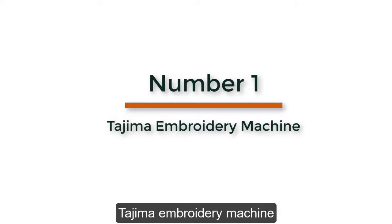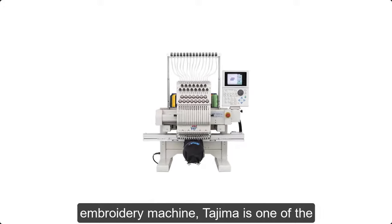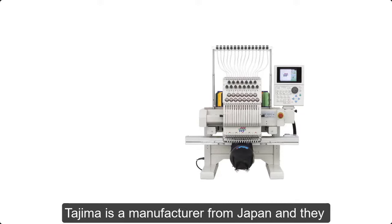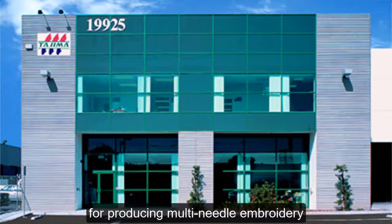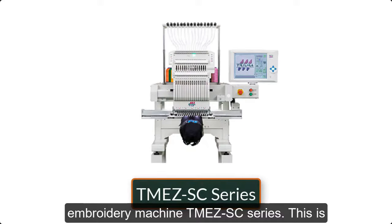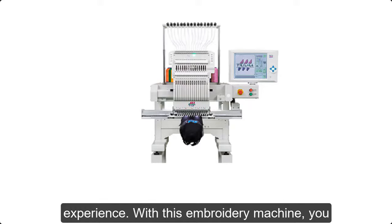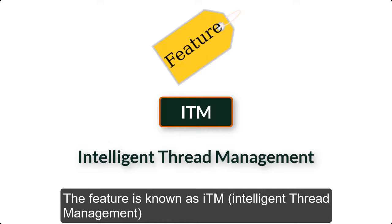Number 1: Tajima Embroidery Machine — our last but definitely not least embroidery machine. Tajima is one of the renowned brands, and if you are looking for a commercial embroidery machine, you would surely want to consider Tajima. They are a manufacturer from Japan who have been producing commercial embroidery machines for a very long time, and the company is thoroughly prominent for producing multi-needle embroidery machines. One of their best models is the TM EZ-SC Series, which provides a manual tension thread adjustment-free experience through a feature known as ITM — Intelligent Thread Management.